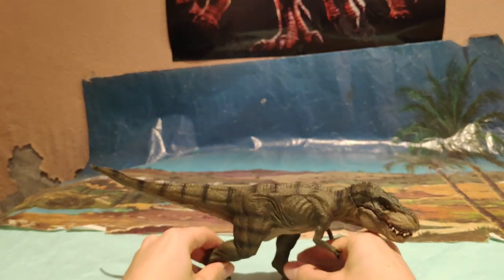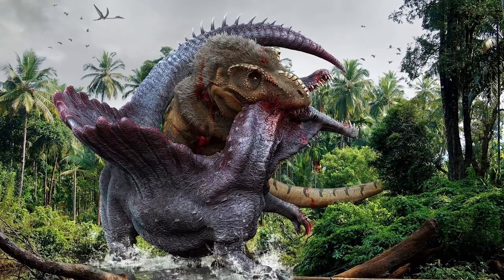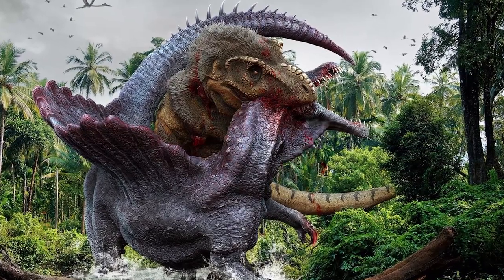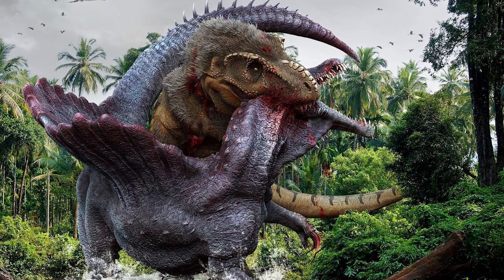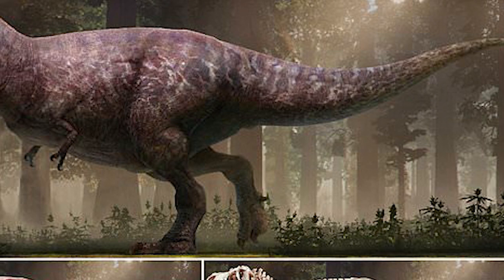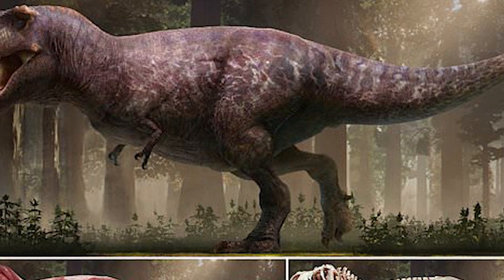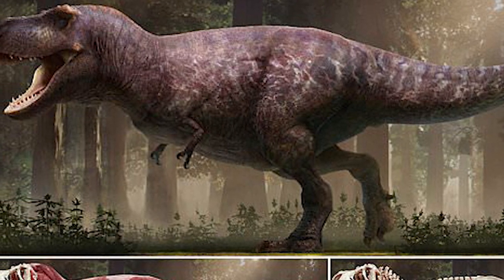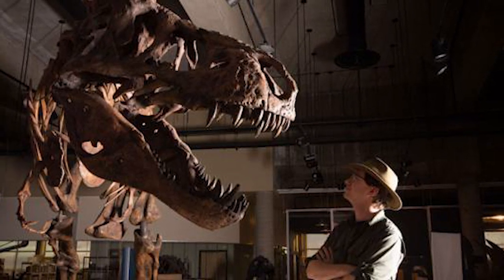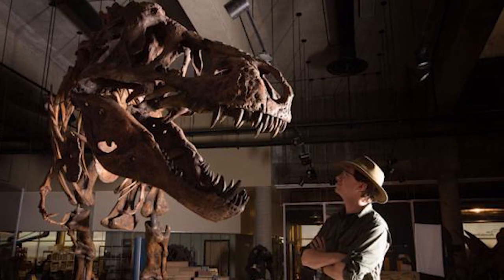El Tyrannosaurus Rex fue un terópodo carnívoro que vivió en lo que hoy es Norteamérica. Se trata de un dinosaurio que ha tenido mucha controversia de si fue carroñero o cazador, aunque yo pienso que fue más cazador. También es un dinosaurio que midió en torno a los 12 metros y medio, aunque se han encontrado ejemplares que llegaron a los 13 metros, como es el caso de Scotty, un tiranosaurio encontrado no hace mucho que superaba con creces el tamaño estándar.